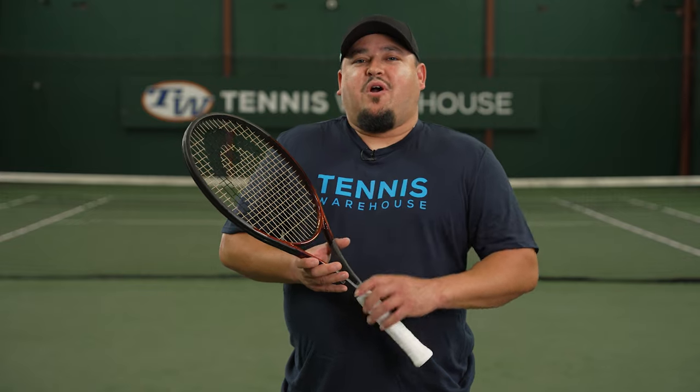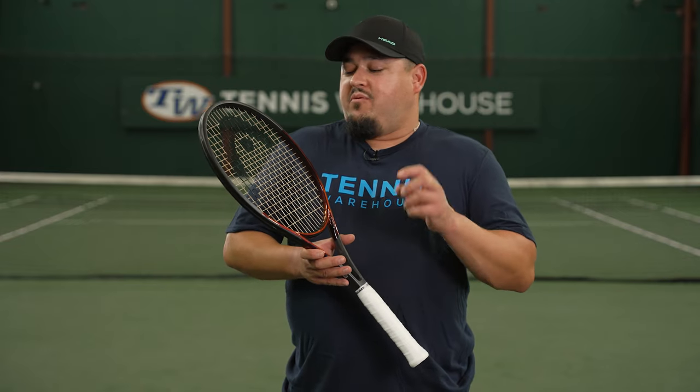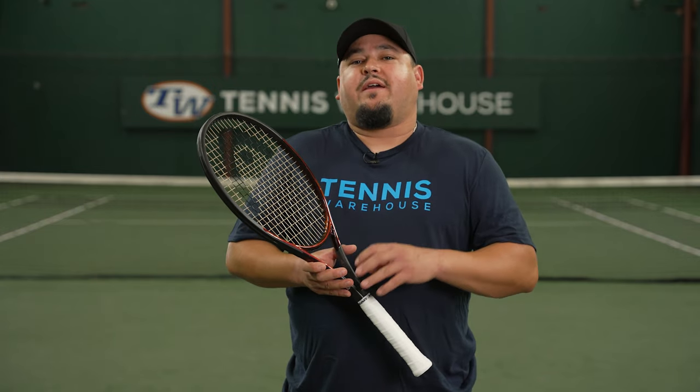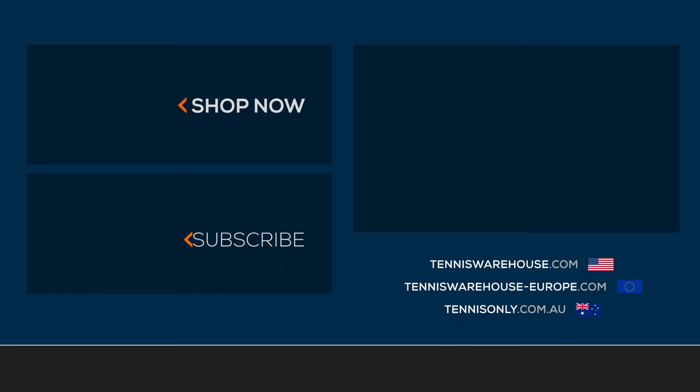We strung up this Head Prestige Pro with a variety of different strings, but for the review today we have the Head Lynx Tour 17 at 50 pounds. For more information on this racket or anything tennis related, be sure to head to Tennis Warehouse, Tennis Warehouse Europe, or Tennis Only.